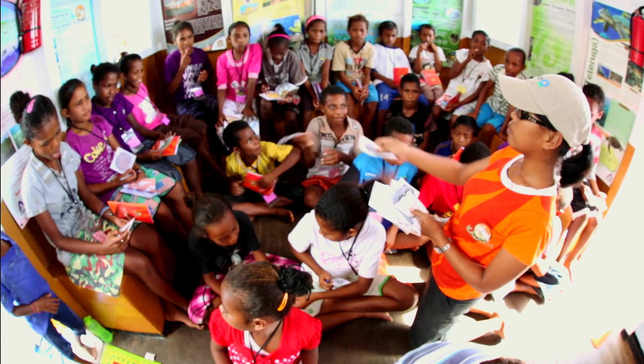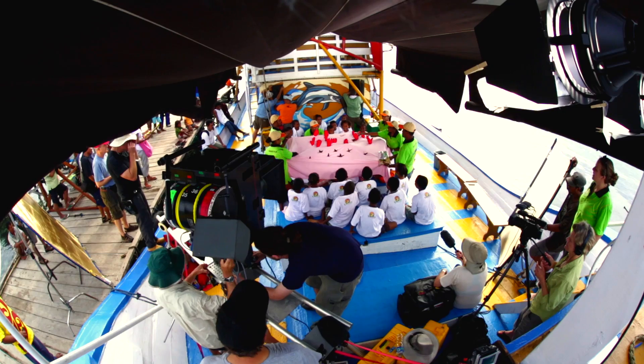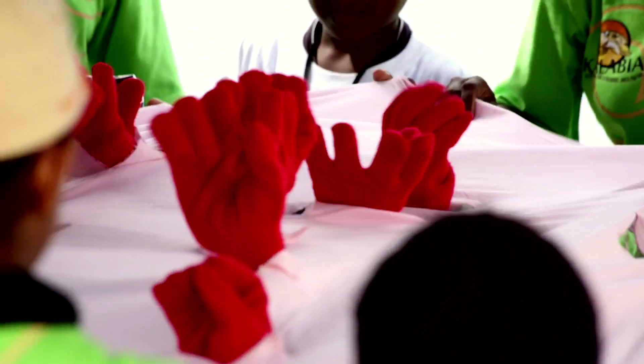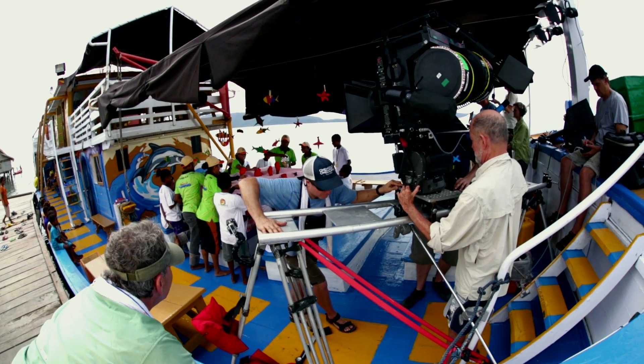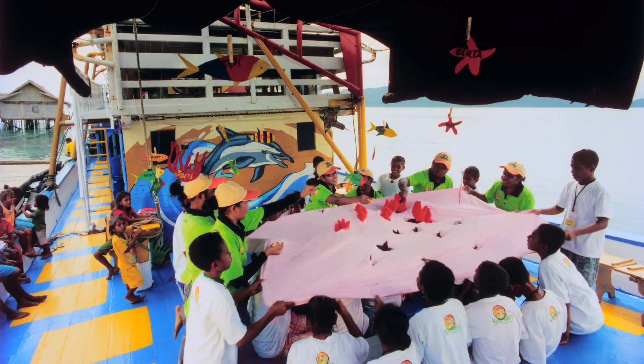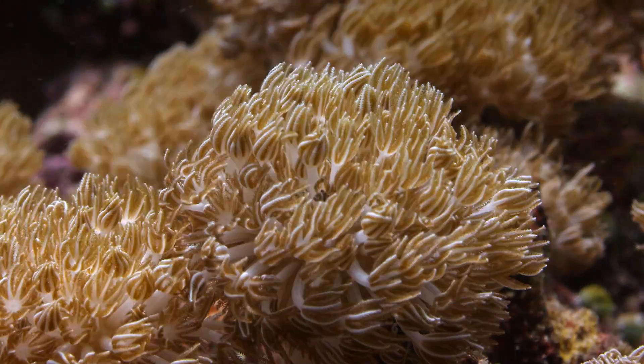What's really exciting about how the Kalabia teaches the kids is they do it in a fun way. In one scene in particular, they showed how the coral polyps reach out and grab food. What we were able to do with that is both show this really fun, interactive game, but then transition to what it actually looks like on the reef.